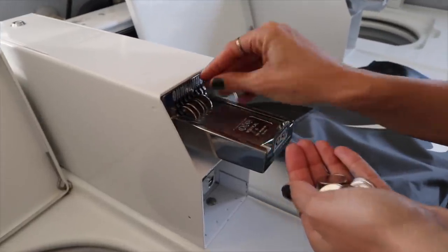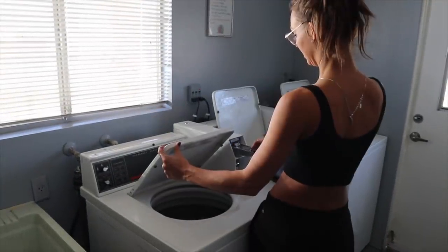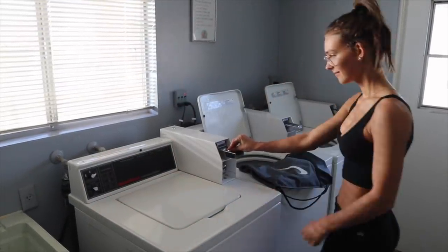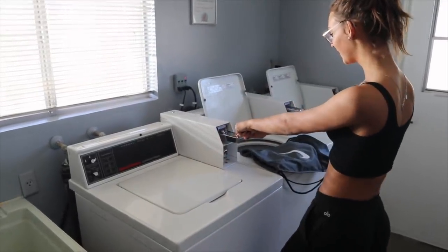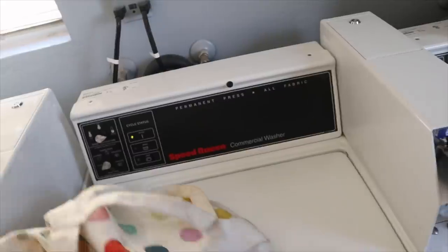Do I have to do this twice? That's only $1.50 - what? So it's $2.50 but I only put $1.25. Apparently I don't know how to do this. We just needed to put two quarters in each slot. Brilliant.